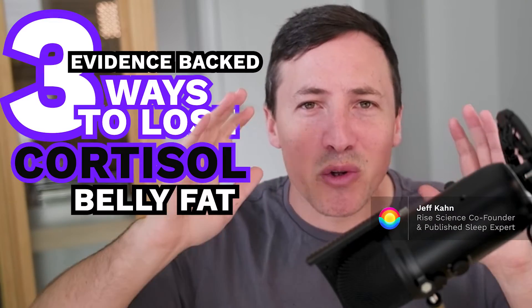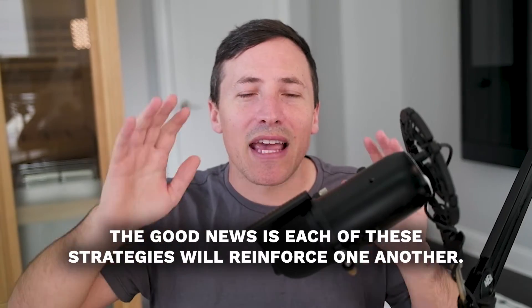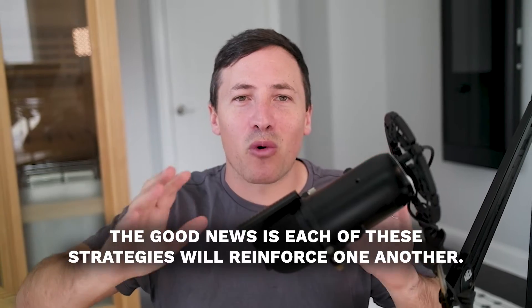Here are three evidence-backed ways to lose cortisol belly fat. The good news is each of these strategies will reinforce one another.